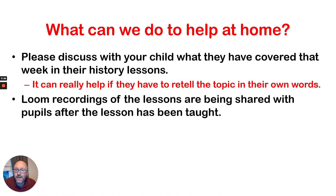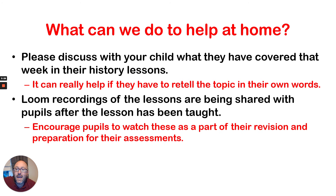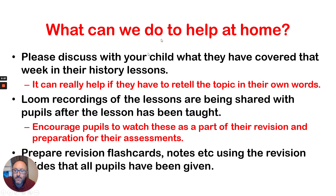As I've said already, the Loom recordings of the lessons are being shared with pupils, and I would encourage you all to get your pupils to watch these as part of their revision and in preparation for the assessments. And finally, you can prepare revision flashcards, notes, etc. using the revision guides that all pupils have been given.